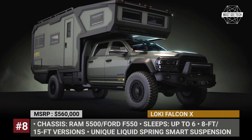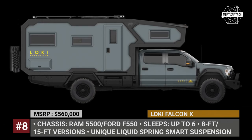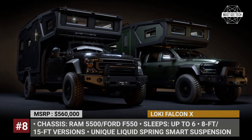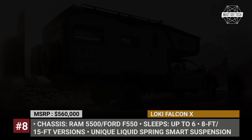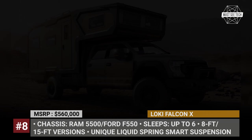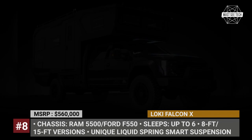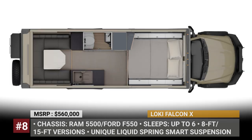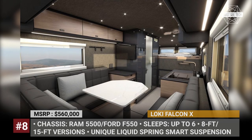Low-key Falcon X. Unlike the company's first line of models that focused on affordability, the new Falcon X abandons all restrictions and presents the brand's vision of a fully-fledged expedition truck. Based on the M5500 or Ford F550 chassis, it combines interior luxury with the ability to tackle the most extreme conditions. The Falcon X shell is built of high-density lightweight composite panels, gel-coated and additionally reinforced with S-Tel sub-laminates, making the camper impervious to water and fire-resistant. Low-key also claims that the model has the best-in-market suspension system.